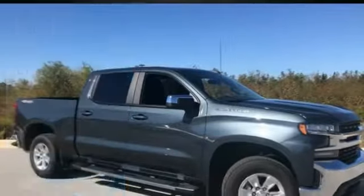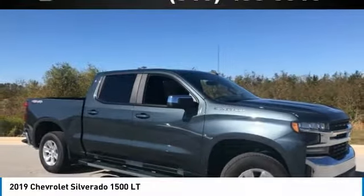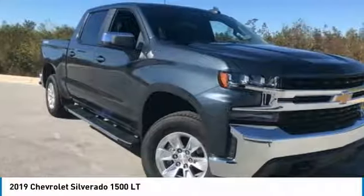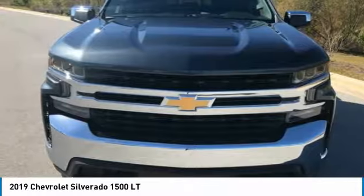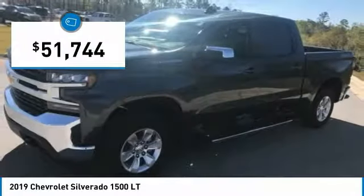Come test drive the 2019 Silverado 1500. The Chevy Silverado 1500 has the lowest cost of ownership of any full size pickup and is priced below $55,000.